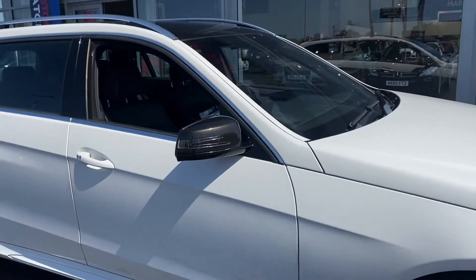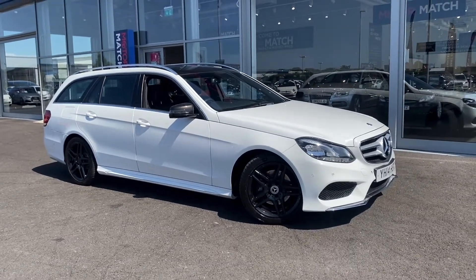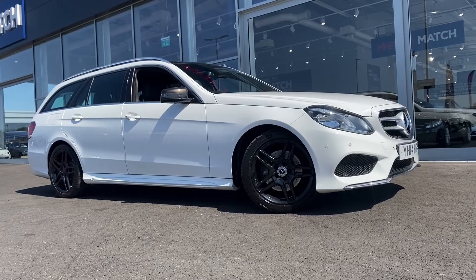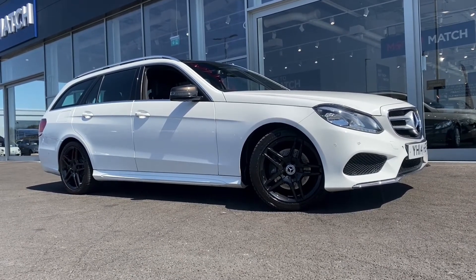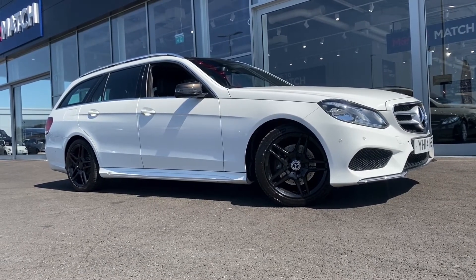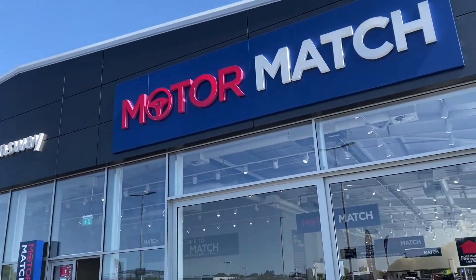Taking you back outside for another look at this Mercedes-Benz E-Class E220 AMG Sport, located here at Motor Match in Chester. If you'd like any more information or to book a test drive, come down to our showroom, or give us a call on 01244 311 404. Thank you so much for watching and we'll see you soon. Bye for now.